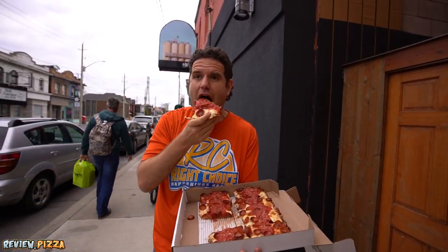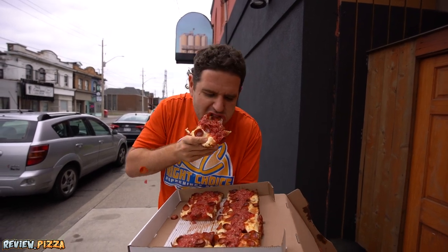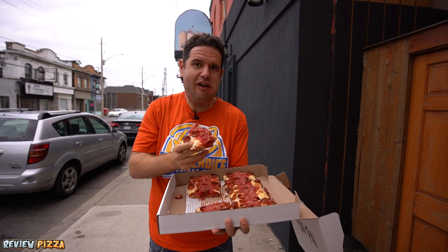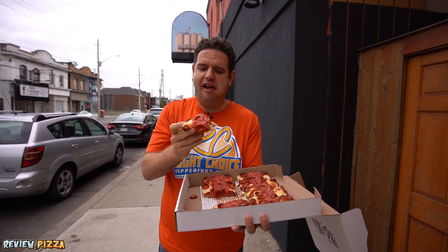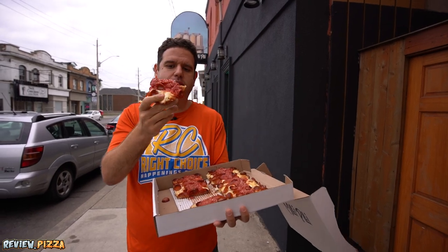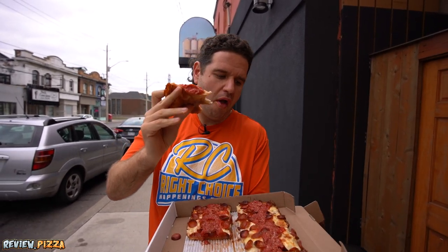I did not get a sauce bite yet though. Cup and char down — I'll get that after. Sauce bite — nice. Big, healthy bite. I like this crust a lot.